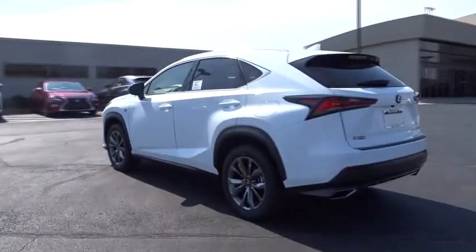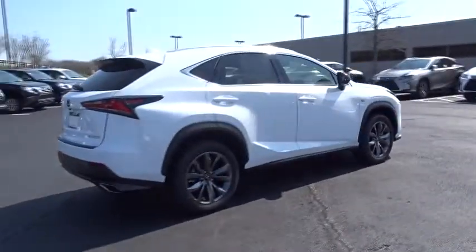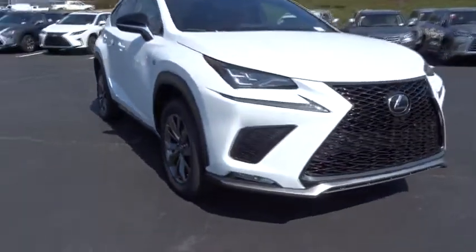The interior of the NX directly evokes the premium urban feel of the vehicle, combining the structural beauty of a high-performance machine with the material feel that maximizes luxury and functionality.